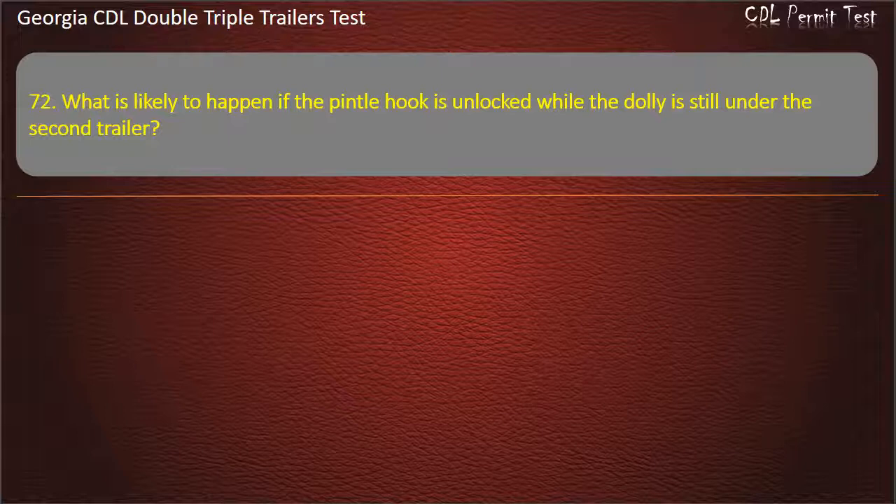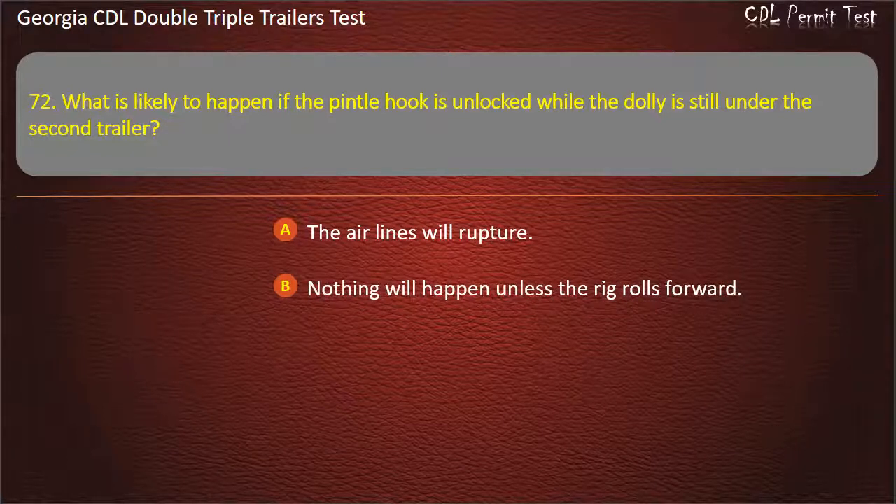Question 72: What is likely to happen if the pintle hook is unlocked while the dolly is still under the second trailer? Options: The air lines will rupture. Nothing will happen unless the rig rolls forward. The dolly tow bar may fly up. Answer: The dolly tow bar may fly up.